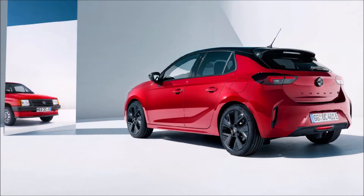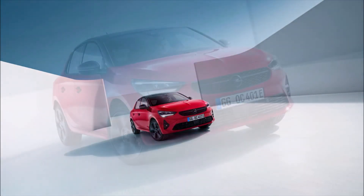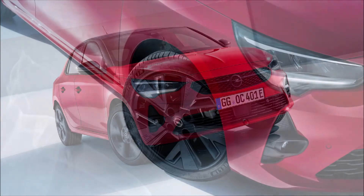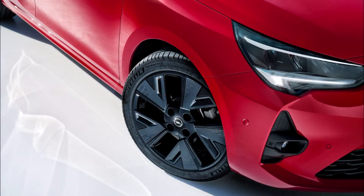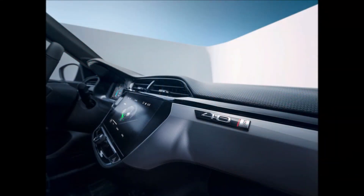Inside the cabin you'll find retro-flavored tartan upholstery for the sports seats, inspired by the Vauxhall Nova SR of the 80s. Notably, each car comes with a pair of limited edition tartan socks, available in both small and large sizes. Unfortunately, Opel didn't provide any photos of the socks, but said they either mimic the pattern of the original or its modern reinterpretation. There's also a numbered plaque on the dashboard with the 40 Years emblem.